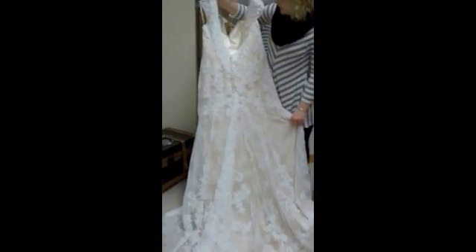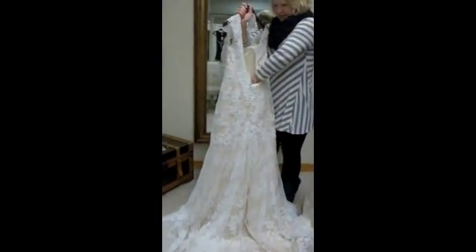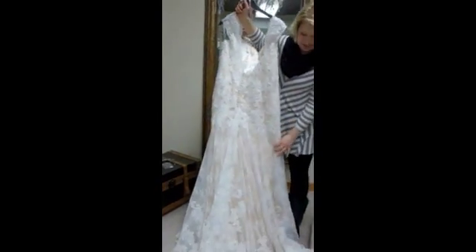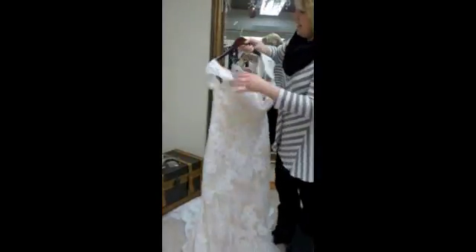The back of the dress has a nice train with a very soft lace look. It's Chantilly lace, so it's very delicate — super soft, really gorgeous.